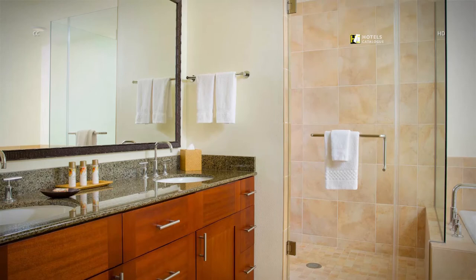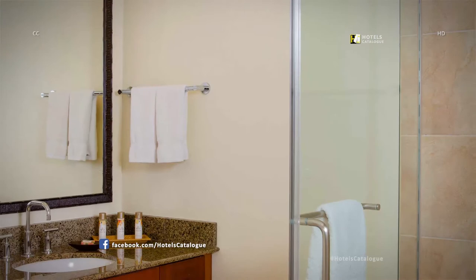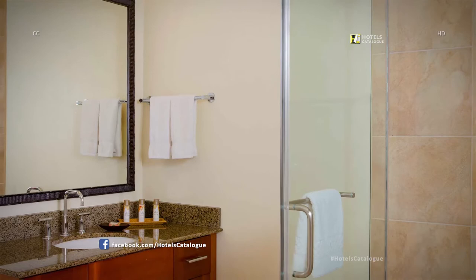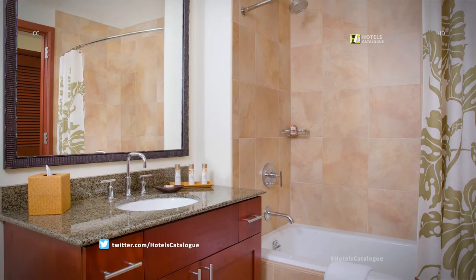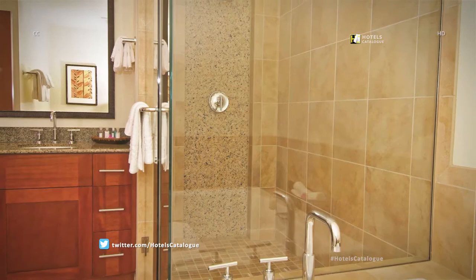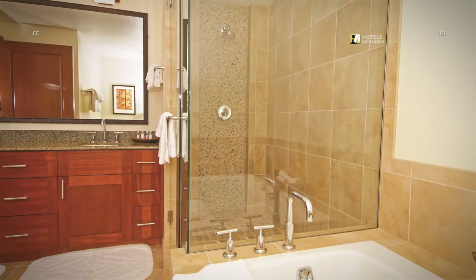Our villa master bathroom boasts a standing shower, dual vanity, and complimentary amenities for your convenience. Get ready with ease in the guest bathroom of our luxury villas — each space offers a standing shower, large mirror, and modern fixtures. Each bathroom is elegantly appointed with modern fixtures and decor. Choose to relax and unwind in the luxurious soaking tub after a day exploring the island. The master bathroom is adorned with modern fixtures, a large vanity, and a glass standing shower.